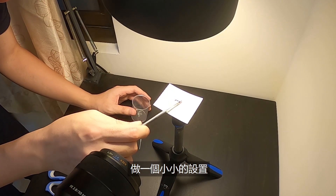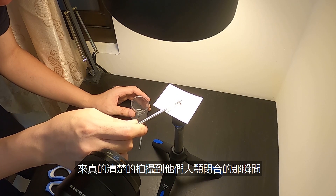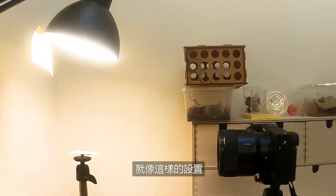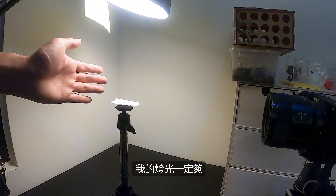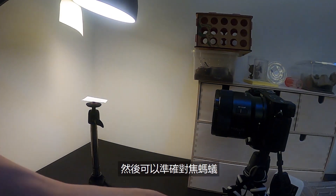During the outdoor filming session of the Trap Jaw Ants, I was able to get a shot of their snap, but it wasn't really that clear. So I had the idea to build a little setup to really clearly capture the snap of their closing jaws. This way I can make sure that I always have good lighting and the ant is always in focus.